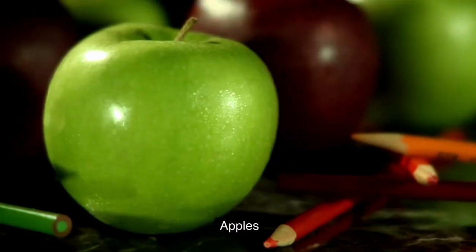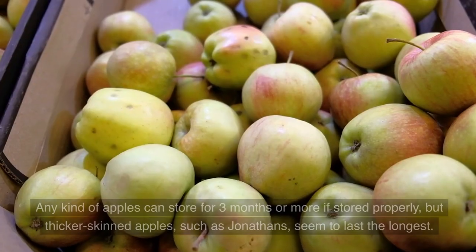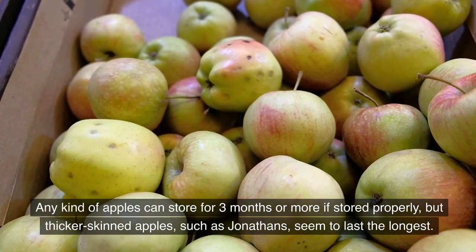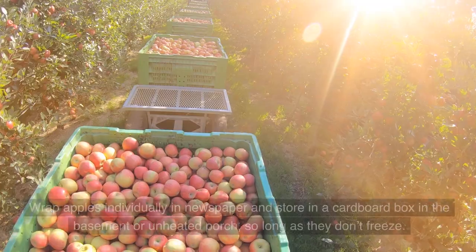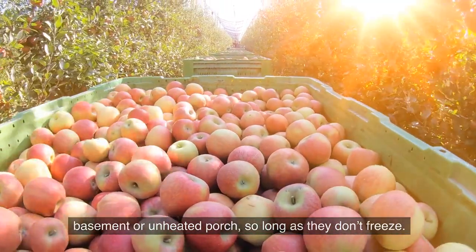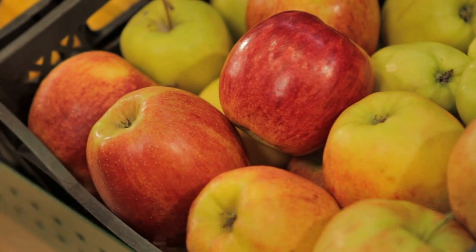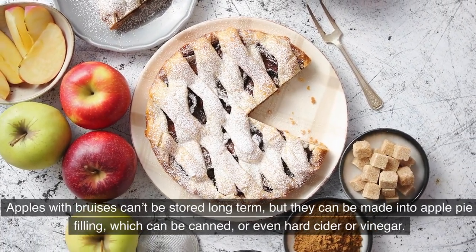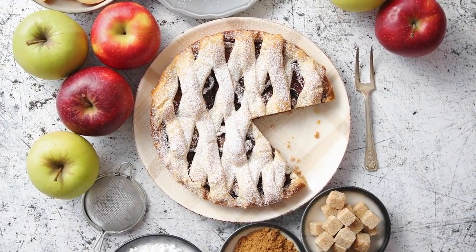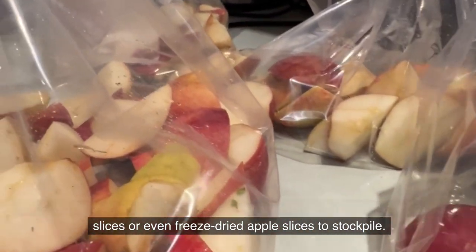7. Apples. Apples are chock-full of vitamin C, vitamin K, fiber, and healthy carbs. Any kind of apple can store for three months or more if stored properly, but thicker-skinned apples such as Jonathans seem to last the longest. Wrap apples individually in newspaper and store in a cardboard box in the basement or unheated porch, so long as they don't freeze. Do not store apples in the same room as potatoes, because potatoes cause them to spoil faster. Apples with bruises can't be stored long-term, but they can be made into apple pie filling, which can be canned, or even hard cider or vinegar. If you don't have a place to store fresh apples, you can purchase frozen or freeze-dried apple slices to stockpile.